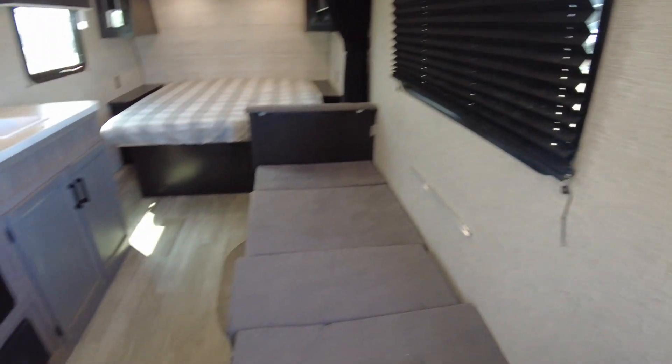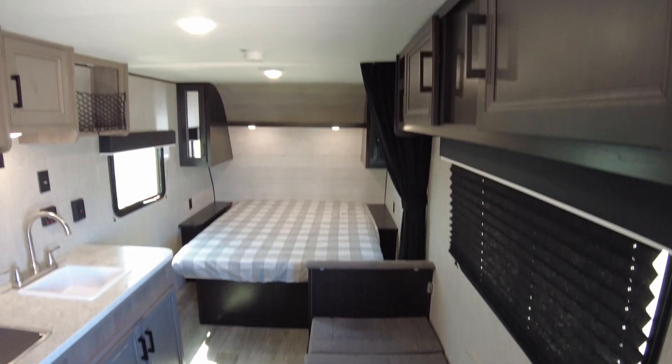The bathroom is a pretty standard tub shower, toilet, toilet paper holder — easy peasy. But this is what's kind of unique about it: you have this great big closet in the back. That's more hanging space than some of my 40-foot campers, actually.